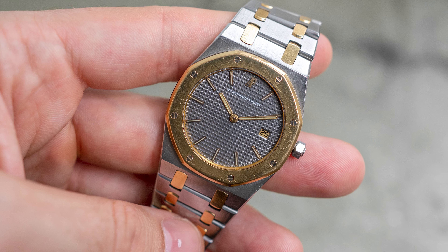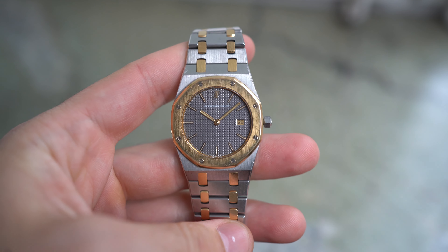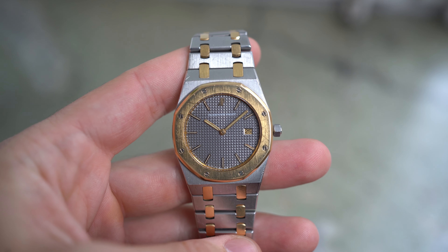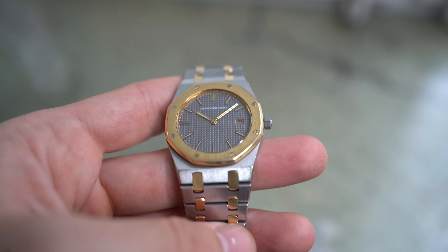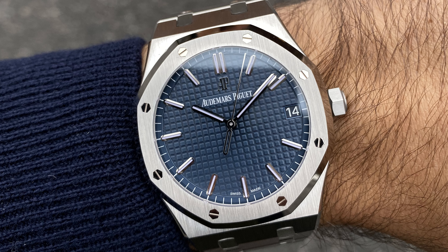But before we talk about how the watch wears and sits on the wrist — the Royal Oak really doesn't need any further introduction. I'll just give you my two cents on why I like this watch and why I think it should be considered for you as well. The Royal Oak comes in various different sizes, and what I often see is that people tend to wear a Royal Oak that is way too big for their wrist size.